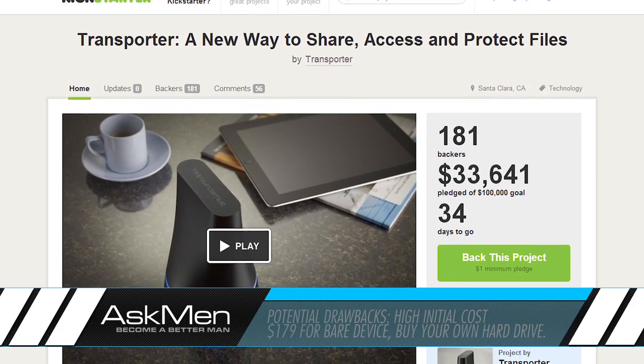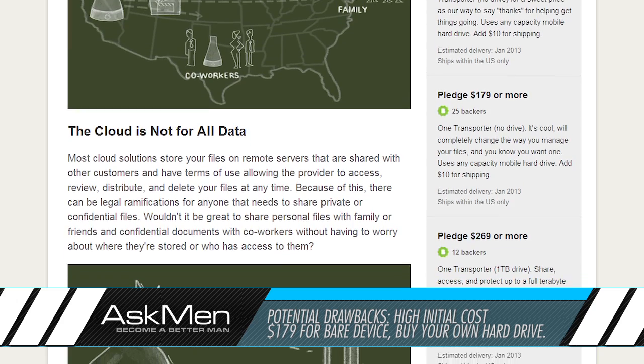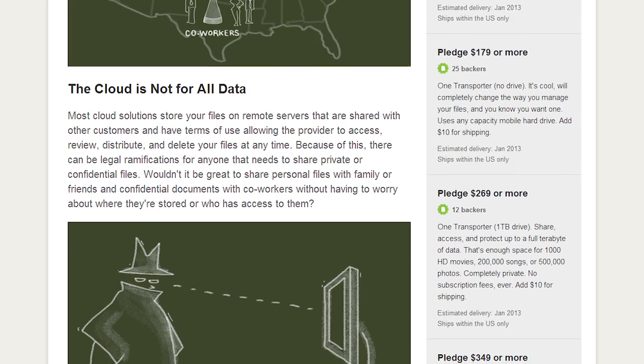The main drawback that we see so far is the high initial cost. At $179 for the bare device and about $50 for a 500GB hard drive, you'll be out nearly $230 just to get up and running, and $460 if you want to set up two.